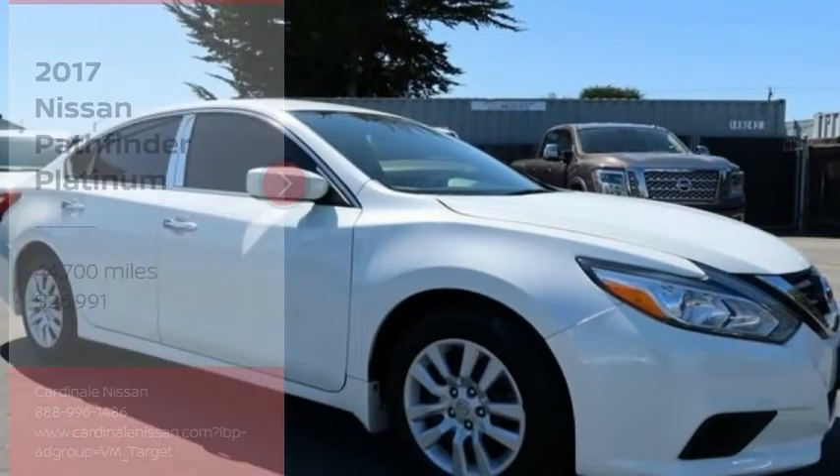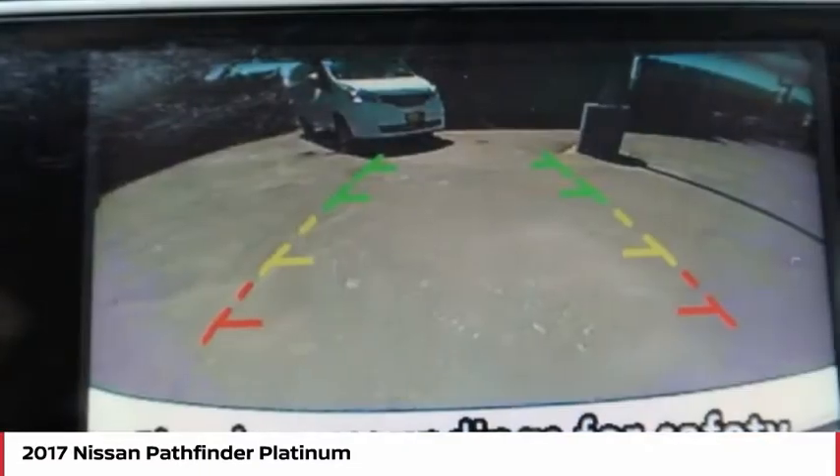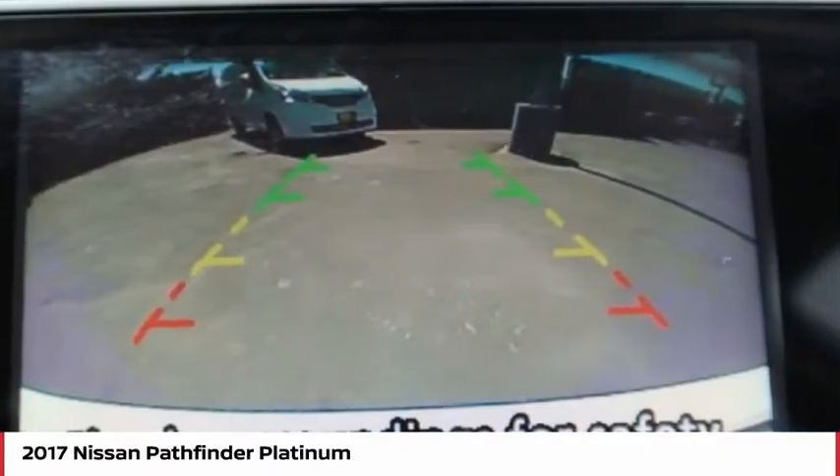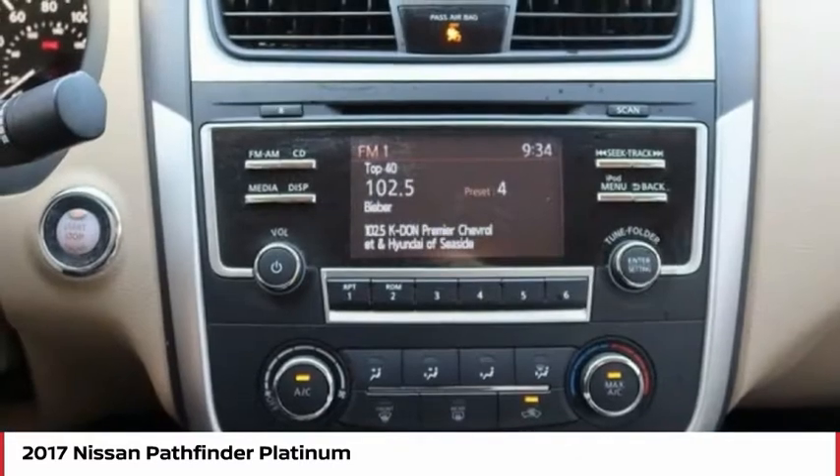Make a great choice today with the 2017 Pathfinder. The Pathfinder has a premium interior with three rows of seating for up to seven passengers, as well as versatile seating and cargo configurations.